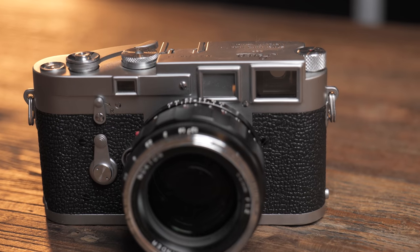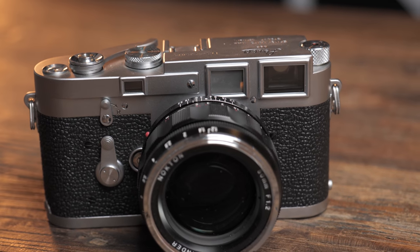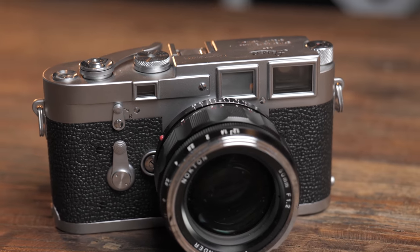In the 1950s, the photography world was forever changed with the invention of the Leica M3, and it has the Voigtlander 50mm f/1.2 lens on it.